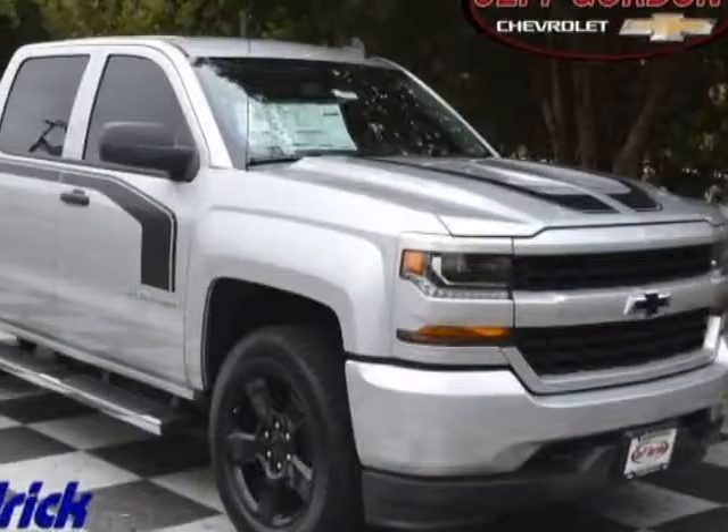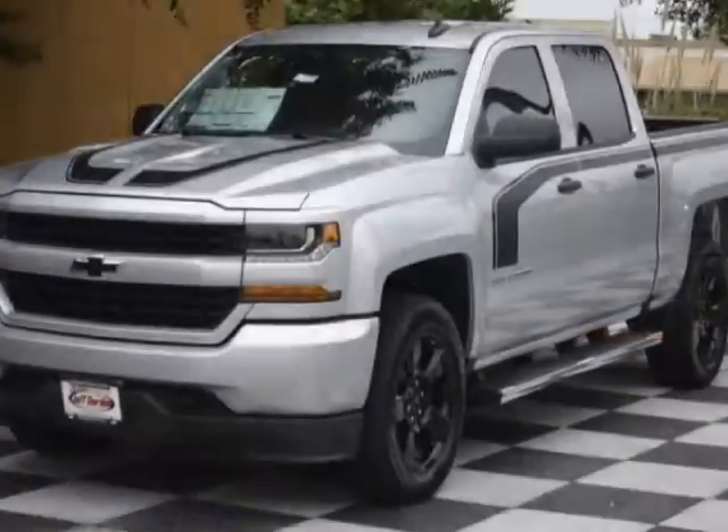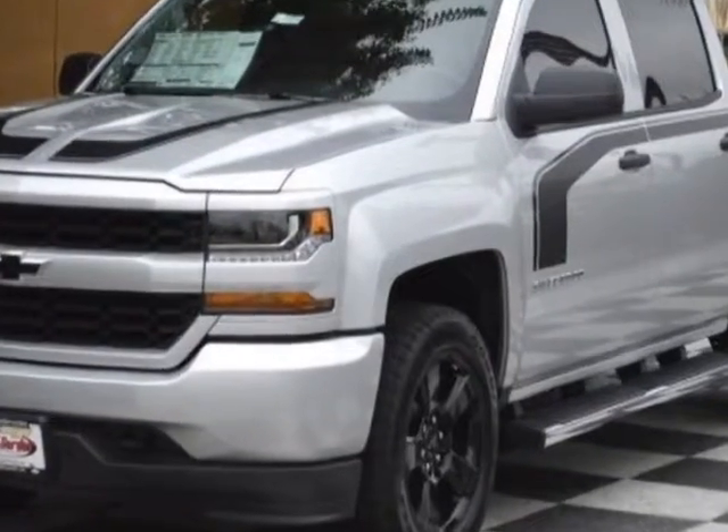Check out this new 2018 Chevrolet Silverado 1500. For your protection, this vehicle has a full factory warranty.